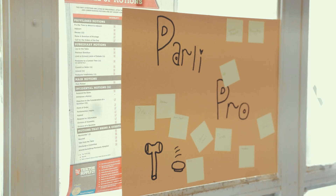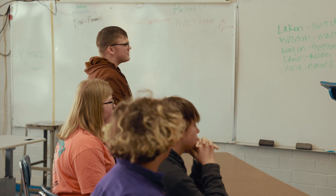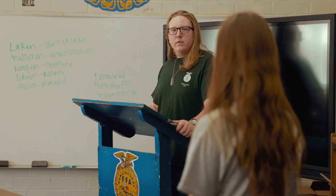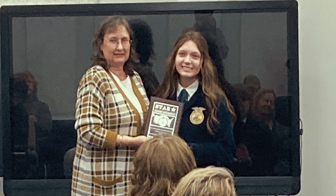My favorite thing to do in her class is anything with public speaking. One of my favorite competitions we've done is Parliamentary Procedure — a CDE you can do at state convention where you basically conduct a mock meeting. It's very complex and very hard — they call it the Super Bowl of CDEs. My team and I won in 2021; we were state champions, so I love Parliamentary Procedure.